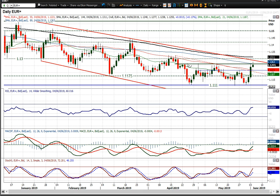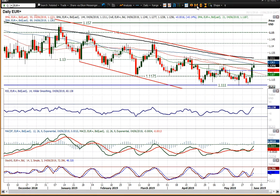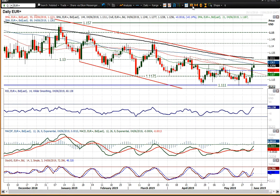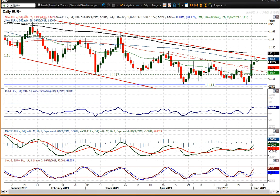1.2265 was broken on an intraday basis today and that took the market to a six-week high. We need to see a closing break above 1.2265. If that were to happen, that would really signal something, because we've got this downtrend channel which has been intact for the last nine months, sitting at around 1.2285 to 1.2290 today.